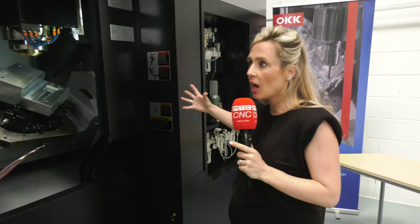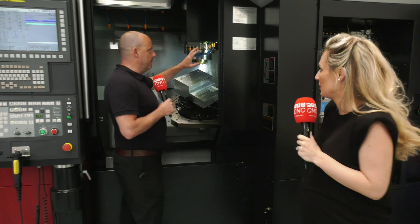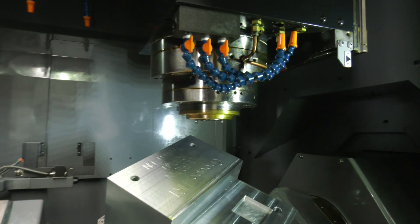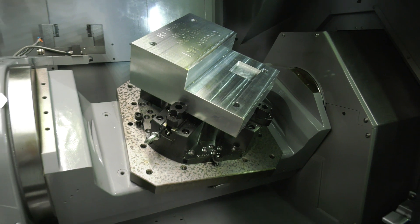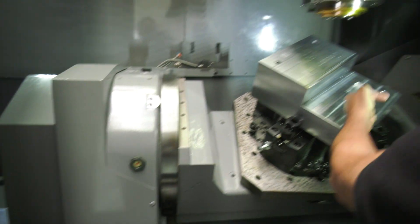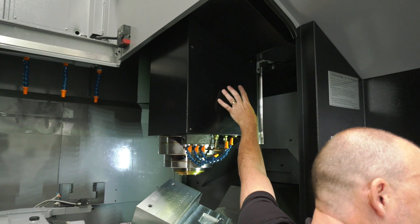If someone's going to take the leap and go for this brand, how would you sell it? It's run by FANUC, it's got this construction — looking specifically at how the machine is made, what I quite like is that some of the big double-column machines have the table moving under the bridge, and this is the same but smaller. You've got the bridge construction going over the top, and it's not the table moving — this is such a stiff construction.